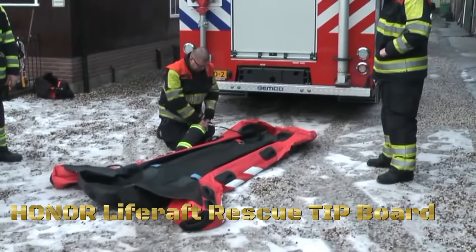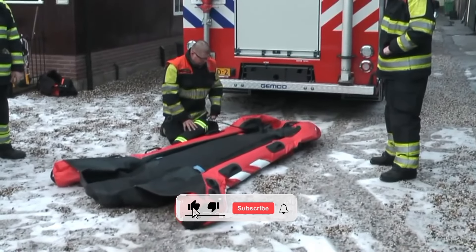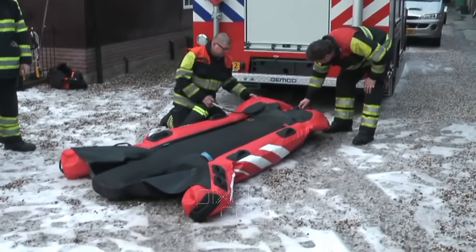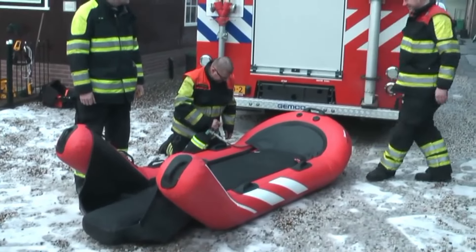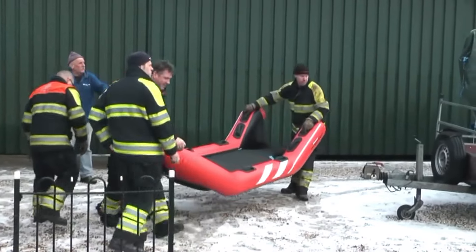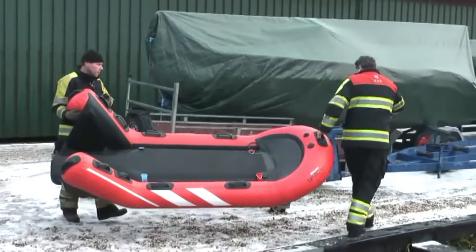The inflatable life raft rescue tip board is a life-saving device that significantly improves water and ice rescue. It consists of a quickly deployable combination of a life raft rescue tip board and a towing unit called the Sea Bob Rescue. During deployment, there is a good view of the victim — especially in waves — and by tilting the life raft, the victim is easily pulled onto the raft, stabilized, and transported to shore.